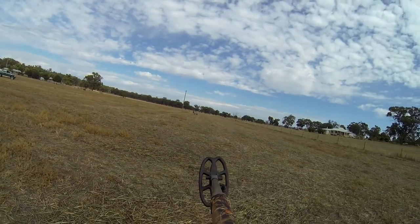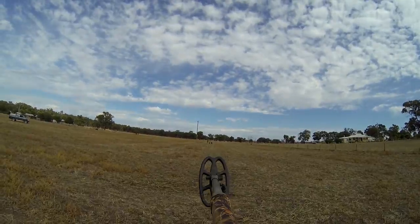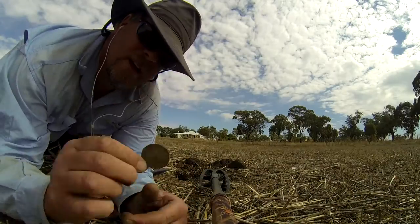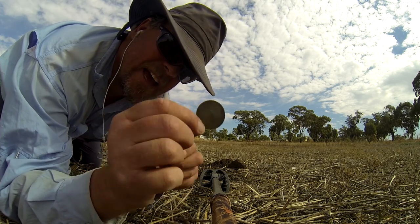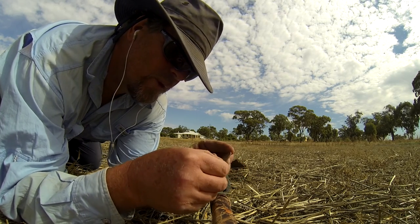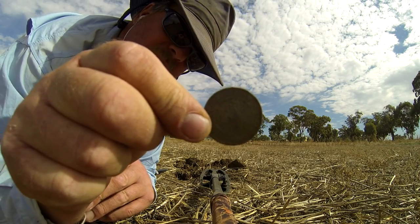Another one here viewers. Troy's at the back there with the owners of the property looking at a few things, but I've got not a bad target here. 13.40 - it's an Australian Commonwealth penny and the date is - well I don't know, 1926 perhaps. Anyhow that wasn't bad in amongst all this junk. We'll keep looking.